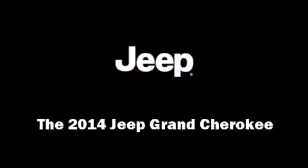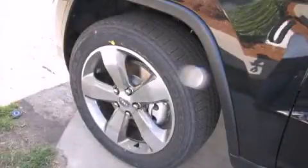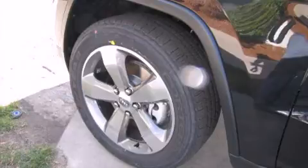Introducing the 2014 Jeep Grand Cherokee. It features four-wheel drive capabilities, a durable automatic transmission, and a powerful eight-cylinder engine.